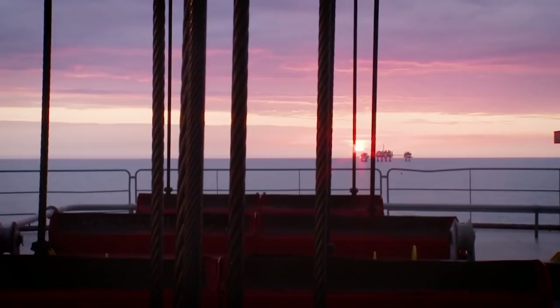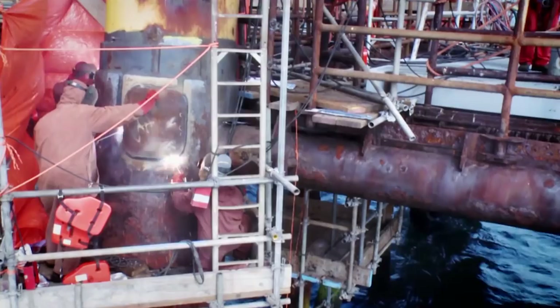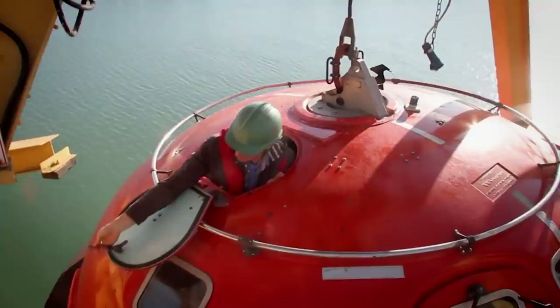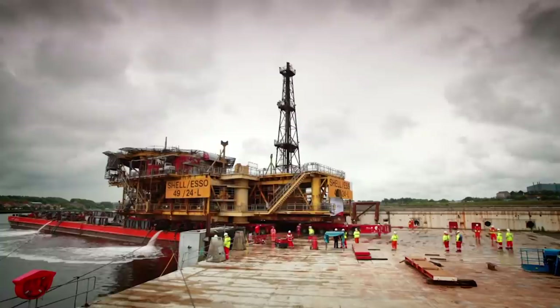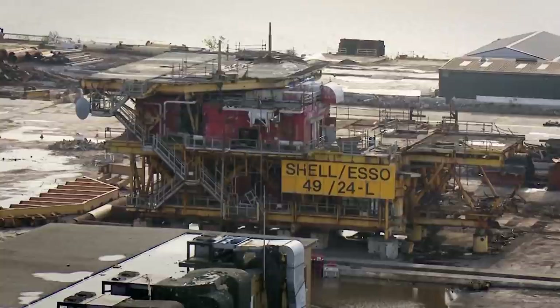Lima was at the heart of the Indefatigable gas field, discovered in the 1960s, 70 miles off the Norfolk coast. Now the gas has run out and it's being decommissioned. The whole project will cost one and a half billion pounds and involve the expertise of more than a thousand engineers. Removing every last trace of Lima will take nine months. I'm Rob Bell, a mechanical engineer, and I'm Tom Riggleforth, a trained electrical engineer with a passion for big machines.